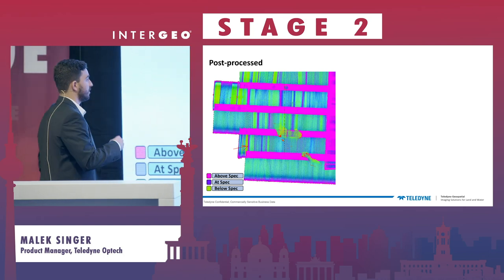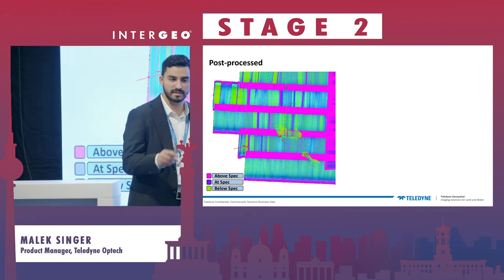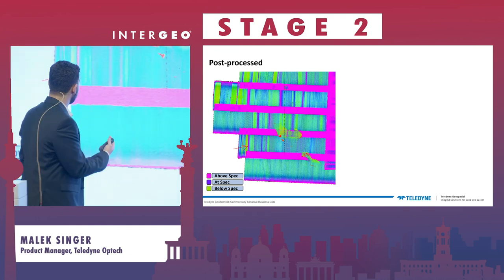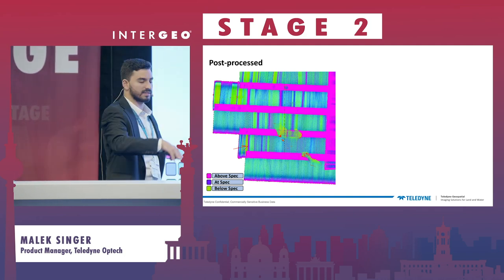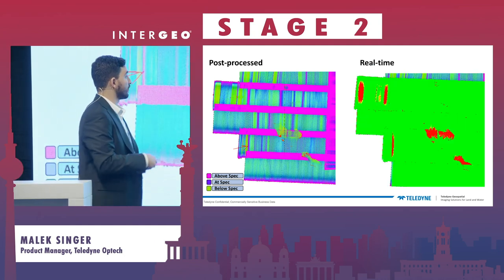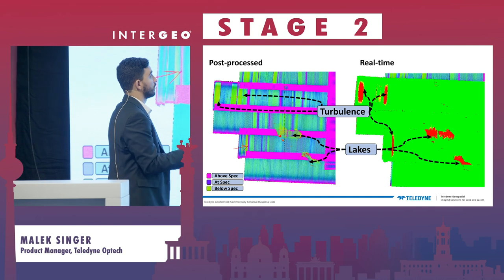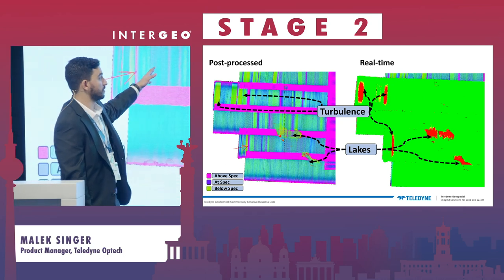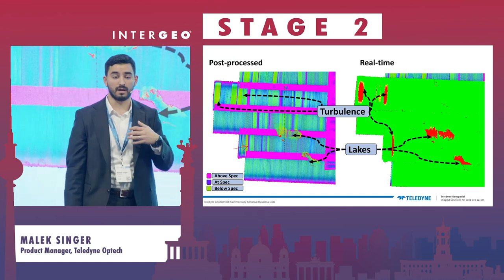A different customer using Galaxy Onboard had issues with clouds, turbulence, and water bodies, and they were never sure whether a gap was real, a lake, or something fixable. They provided a density map where green shows areas of reduced density. To their satisfaction, with Galaxy Onboard they could see exactly where the lakes are and exactly where turbulence-related density reductions happen. This is something that previously took customers hours — sometimes days — to produce. With Galaxy Onboard, it's produced in real time, enabling immediate decisions about what is happening and where.